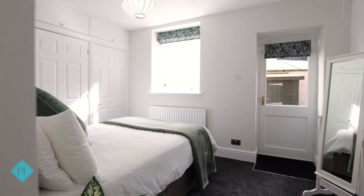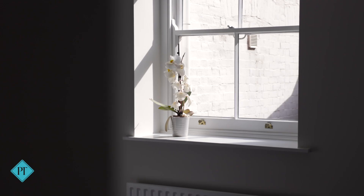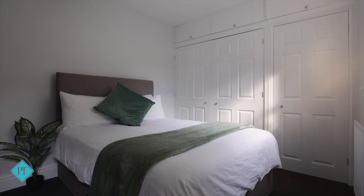The second bedroom also has fitted wardrobes with plenty of space for a double bed and a door out onto a second private outdoor space.